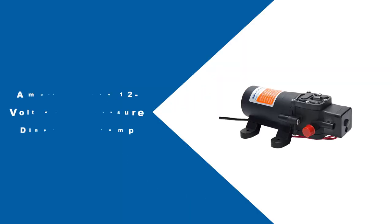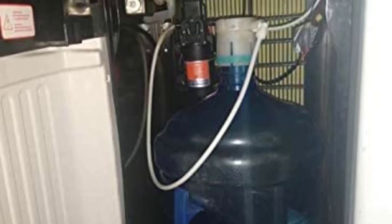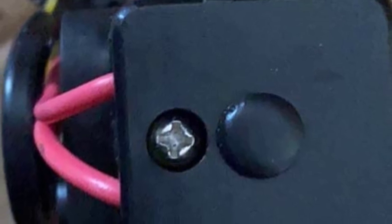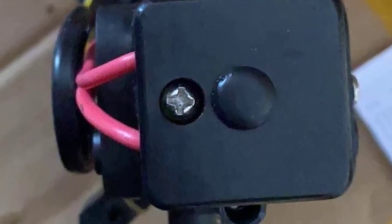At number 4, the Amarine-Made Water Pressure Diaphragm Pump. The Amarine-Made Water Pump is a compact and reliable item that's great for boats, campers, vans, and RVs. With a pressure of 35 pounds per square inch and a flow rate of 1.1 gallons per minute, it's rather convenient for small to medium applications.